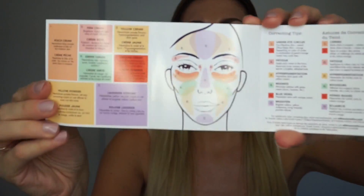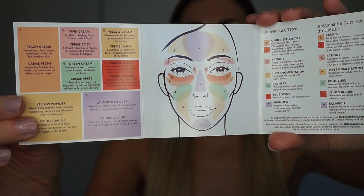They also give you a little booklet inside the palette that tells you what to do. It gives you a diagram showing you what colors are for where, what they do, and how you should use them. I'm going to follow this diagram.